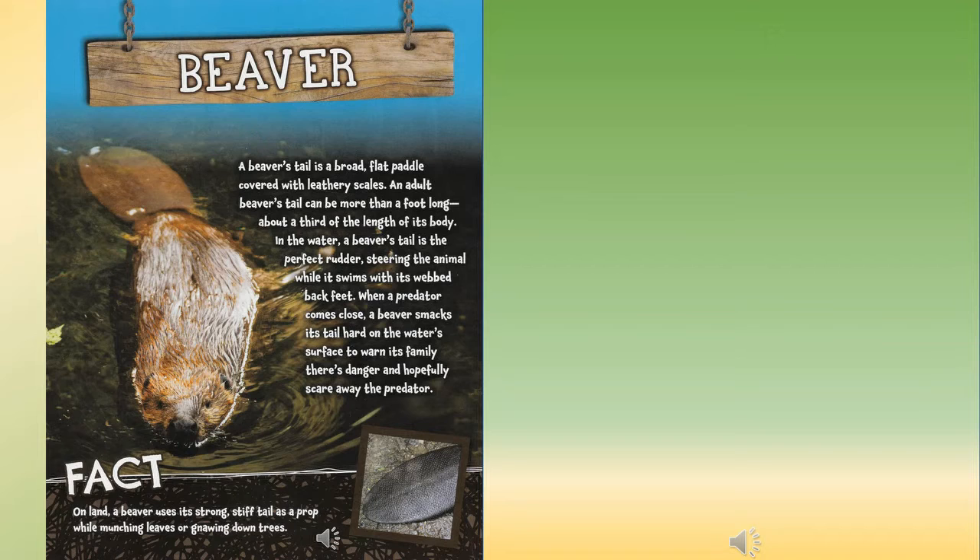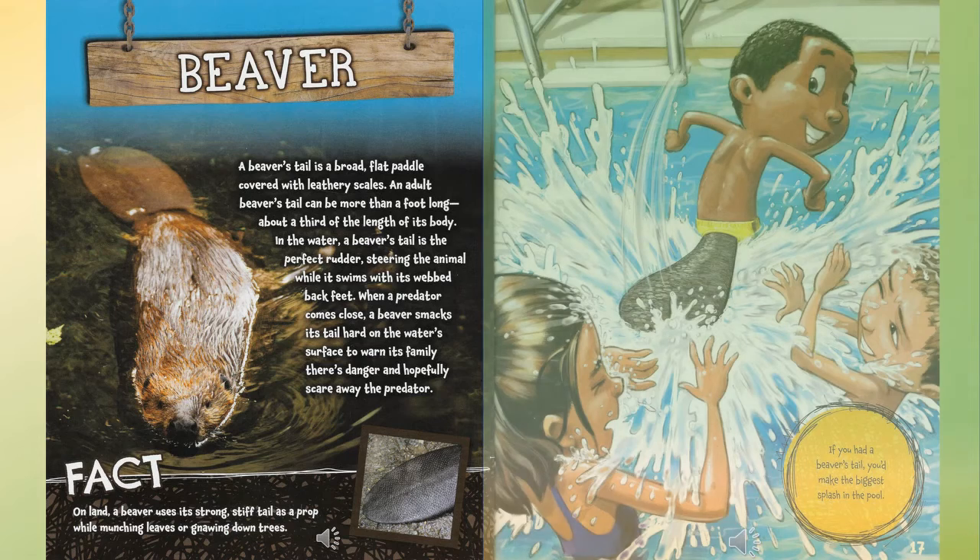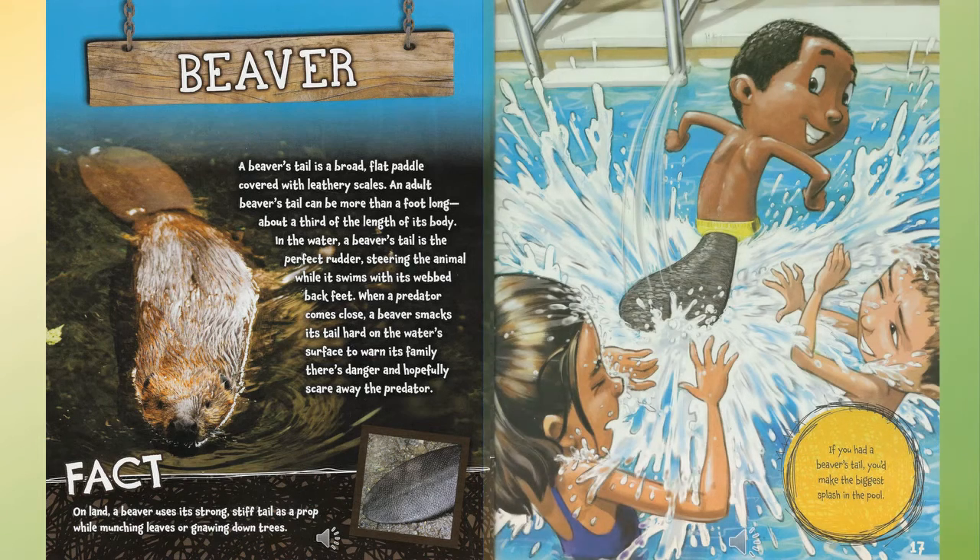Beaver: a beaver's tail is a broad flat paddle covered with leathery scales. An adult beaver's tail can be more than a foot long — about a third of the length of its body. In the water, a beaver's tail is the perfect rudder, steering the animal while it swims with its webbed feet. When a predator comes close, a beaver smacks its tail hard on the water surface to warn its family and hopefully scare away the predator. Fact: on land, a beaver uses its strong stiff tail as a prop while munching leaves or gnawing down trees. If you had a beaver's tail, you'd make the biggest splash in the pool.